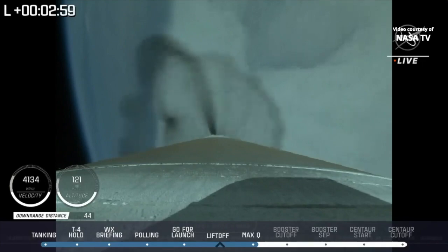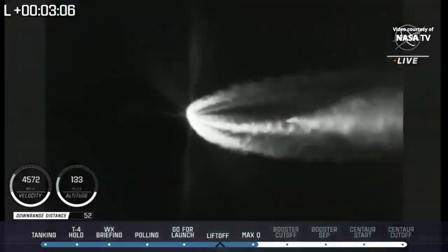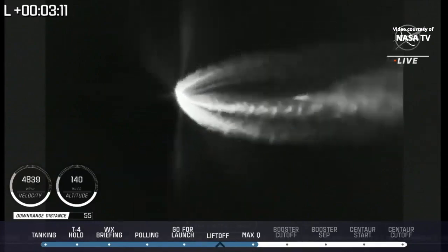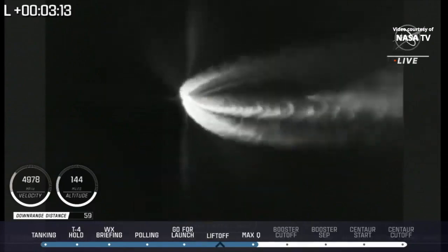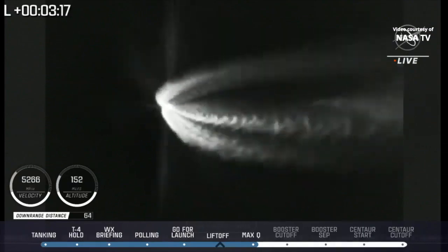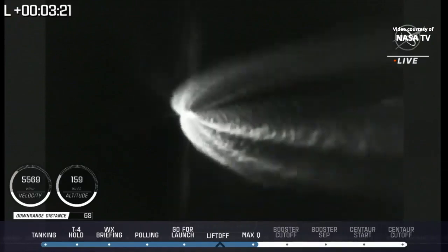Now passing 3 minutes into flight. Approximately 1 minute remaining until booster engine cutoff. Now 3 minutes 15 seconds into flight. Atlas is 48 miles in altitude, 70 miles downrange distance, traveling at 5,600 miles per hour.